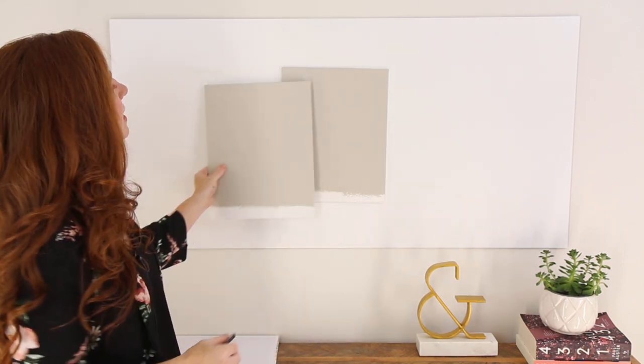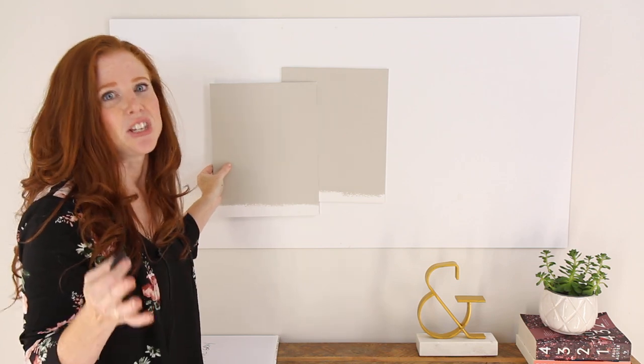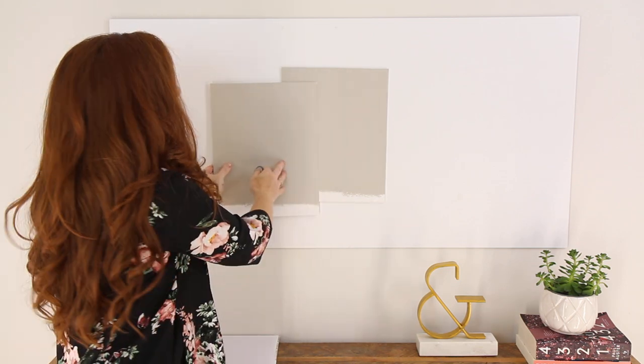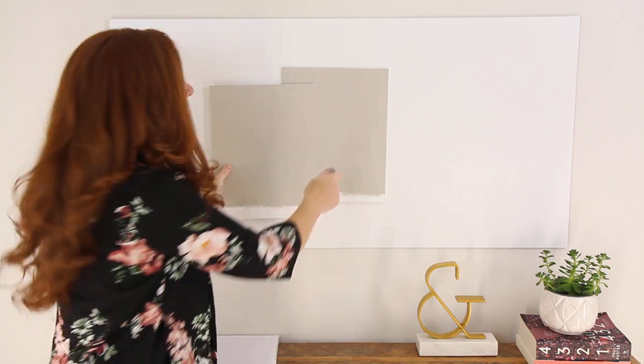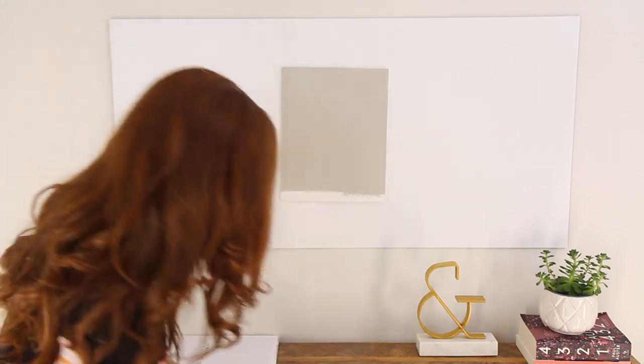Now let's look at New Gray. It's really cool because it's like the same color, just adjusted, really. So you can see they're both greiges that favor gray. This guy's got that little bit more of a green undertone to it, right? So, cool.